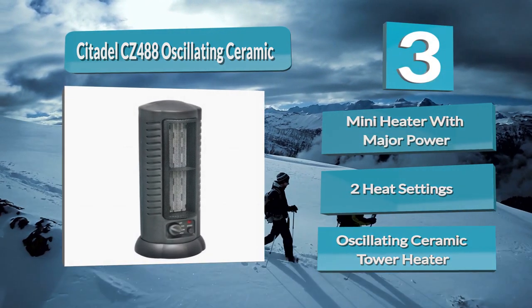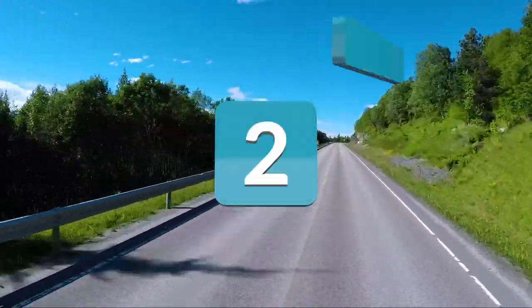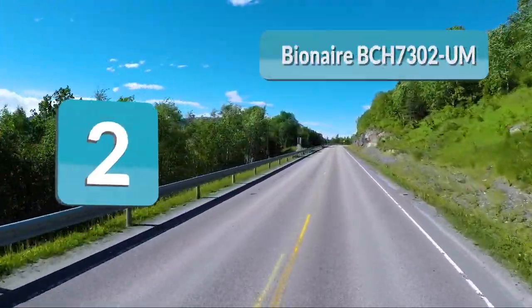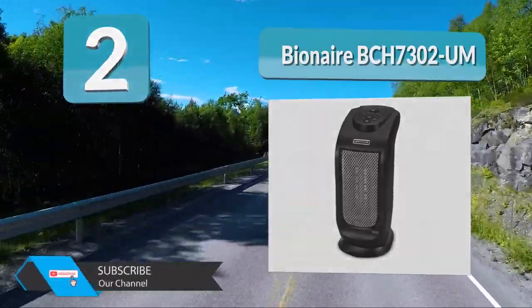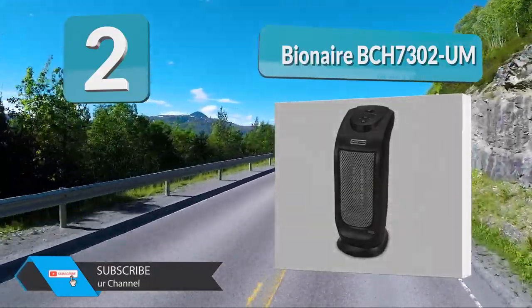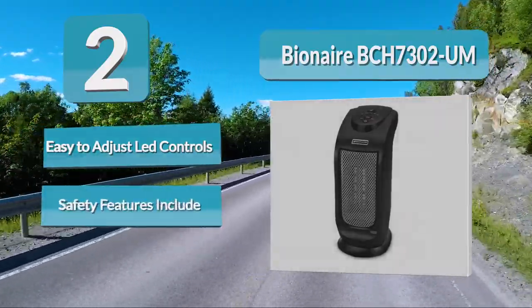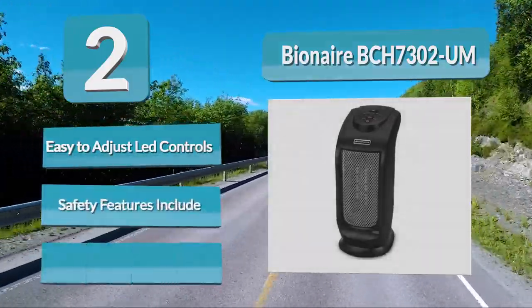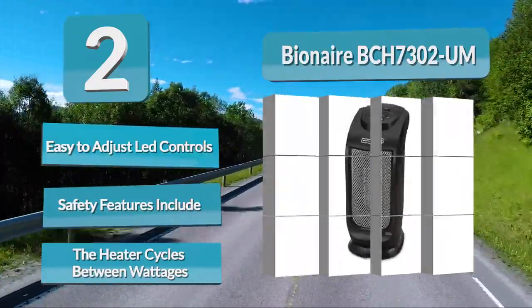Number two: Bionair BCH 7302. Say goodbye to cold-filled rooms with the Bionair BCH 7302, a tower heater that offers motorized oscillation to dispense heat in a wider area quickly. It also features the Eco Smart energy saving setting that automatically switches between wattages to ensure warmth levels remain constant while saving energy.